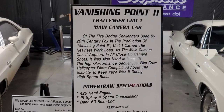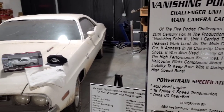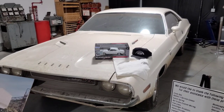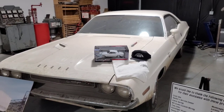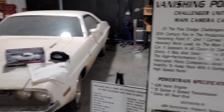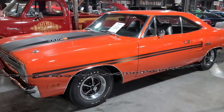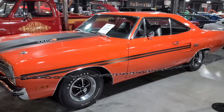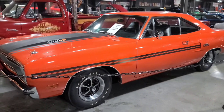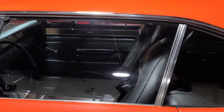I like the 1969 Roadrunner. I had a 1968 Dodge Charger, so I like these body styles. This is the Vanishing Point 2 car that was used in the 20th Century Fox production. It was also used in many high-performance sequels — film crew helicopter pilots complained about their inability to keep pace with it during the high-speed runs. This one's my favorite: a Plymouth GTX 1970 with original miles of 37,000, and it's unrestored. Unbelievable — check out the inside. They don't even have a scratch on it.